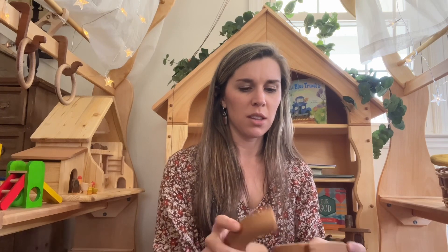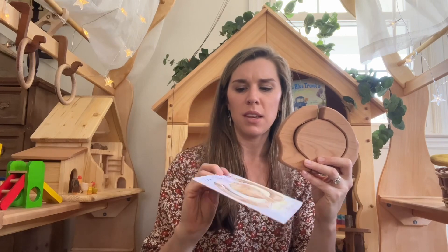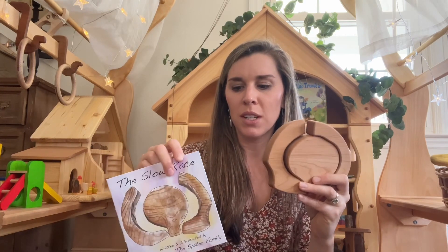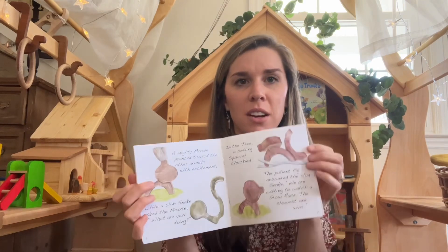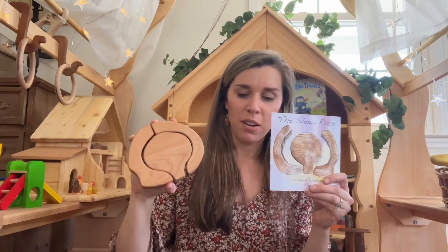This is a Camden Rose Palumba item we just got for Easter for my youngest — it's called the Slow Race. It's an interactive story with a three-part block set that you mold into different parts of the story. It's just such a cute idea, my daughter loves it, and it would also be fun to have out on a coffee table.